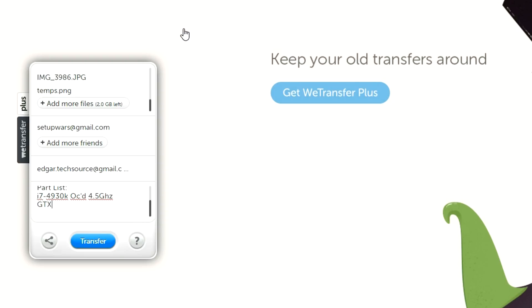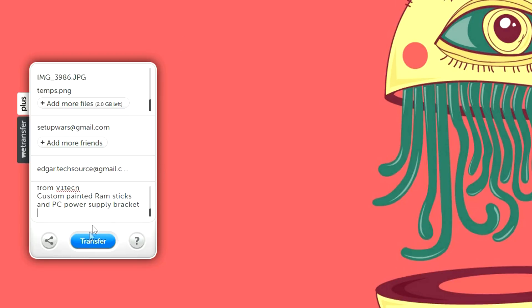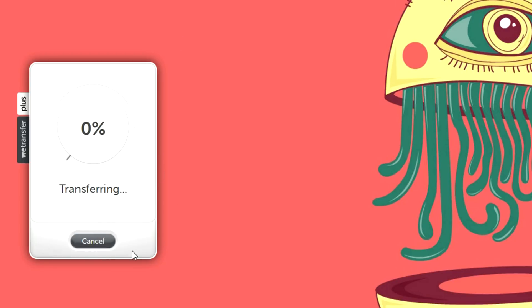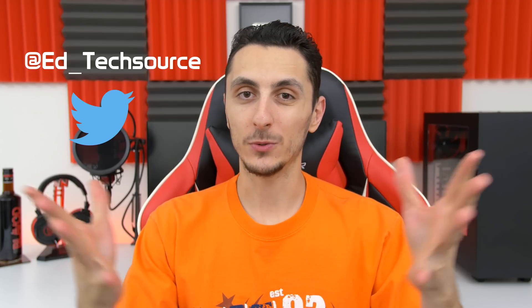Under the part list, write down all the mods you have done to your PC — for example, custom painted parts, modded SLI bridges, sleeved cables, or whatever you added. Once everything is filled out, select Transfer and sit back and wait for the files to be sent. Once the files are sent and you are accepted, I will add you to the queue. Make sure to follow me on Twitter because that is where all updates will happen and the best place to get a hold of me.